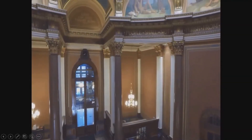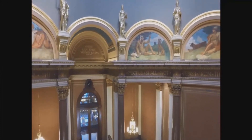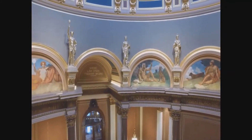Surrounding the upper area of the second floor rotunda in the Iowa State Capitol are 12 shiny gold-colored allegorical life-size statues. Each statue represents a specific abstract idea or concept.